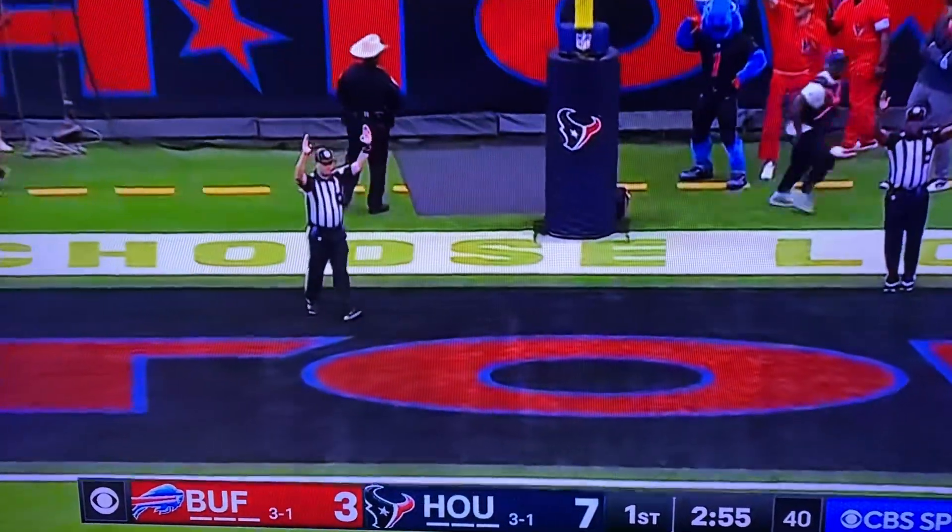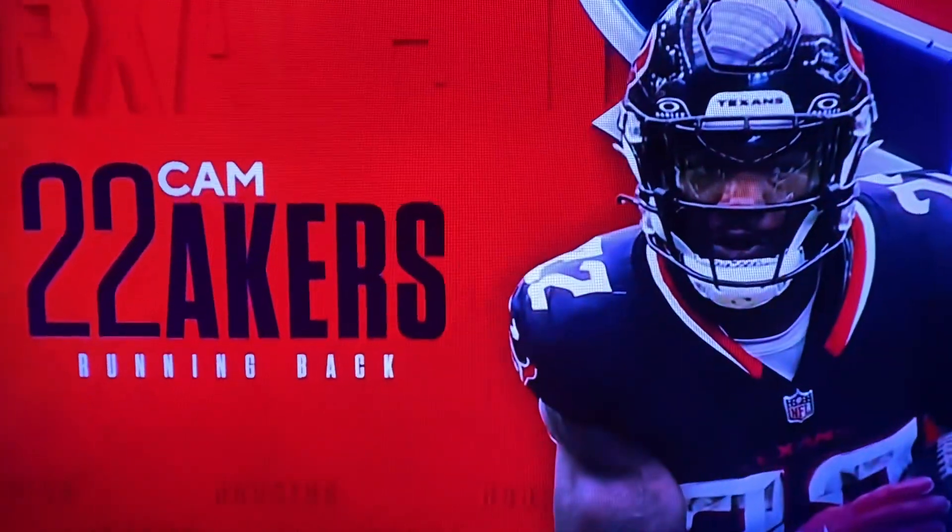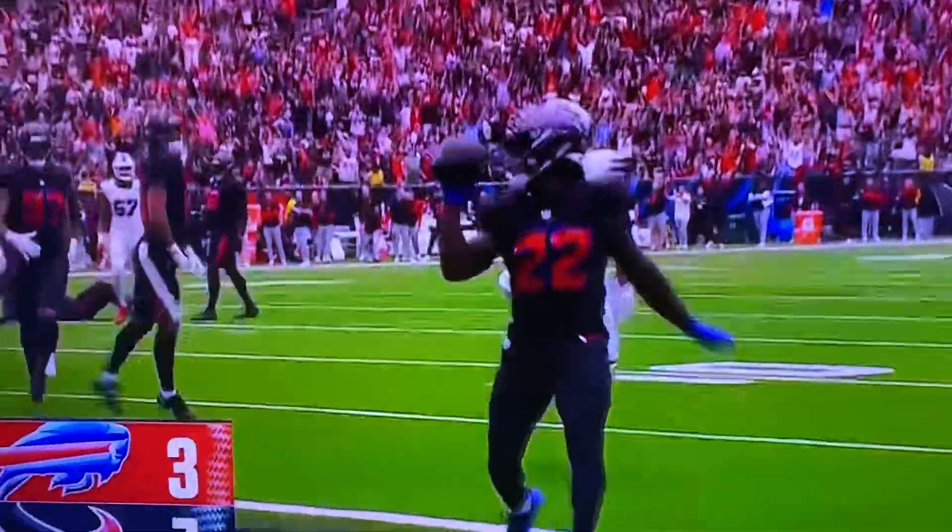The extra point tacked on by Fairbairn. 7-3 Houston. Texans go six plays, 70 yards. They answer the field goal from Buffalo with a score of their own.